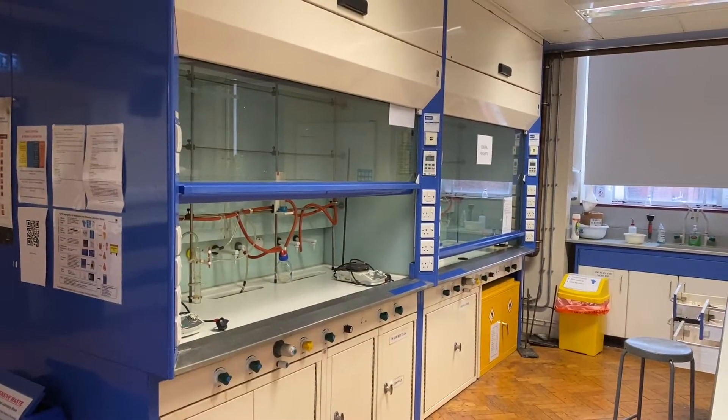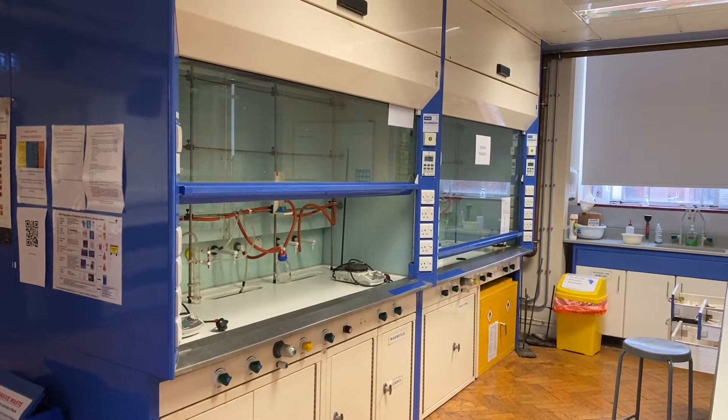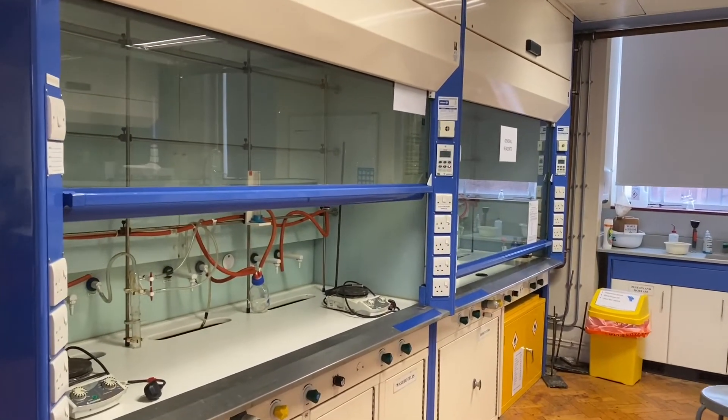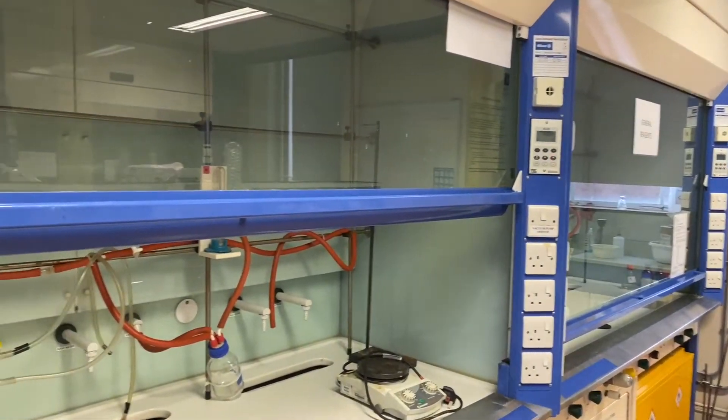Hi, welcome to Leeds Chemistry. I thought I'd give you a little tour of our teaching labs. We're starting off in our synthetic chemistry labs where you do organic and inorganic experiments, and in these kinds of labs what you need is lots of fume cupboards. As I walk you through, you'll see we've got a lot of these fume cupboards here for you to use all the time you're working.